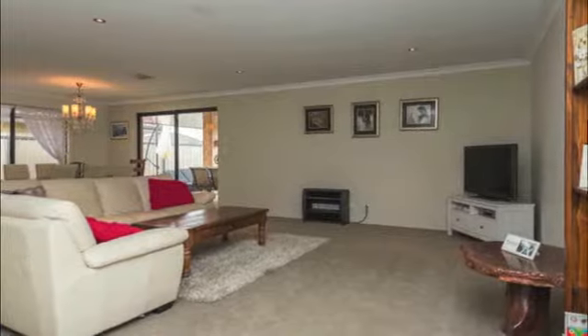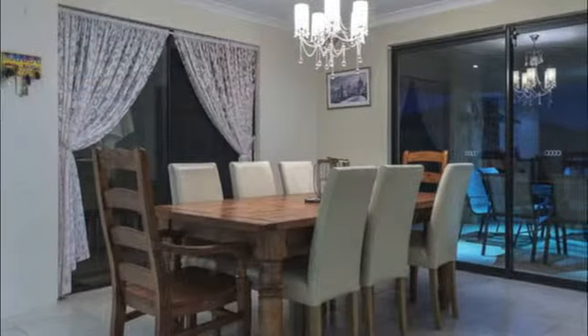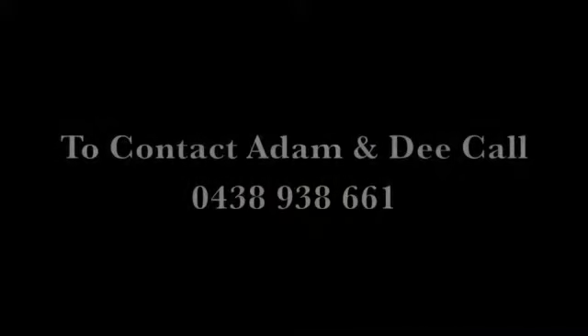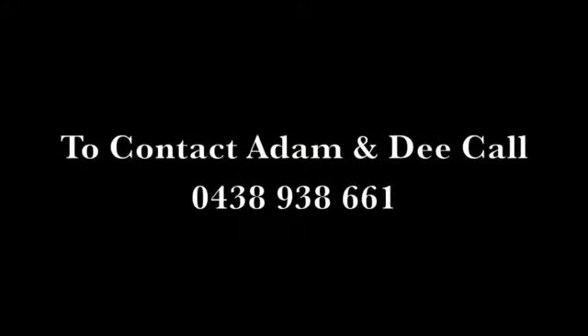In close proximity to sprawling parklands and just minutes from schools, shopping and public transport, this outstanding family home is in a top location and will appease everybody's personal needs.